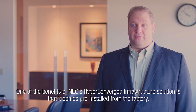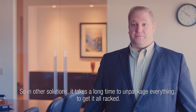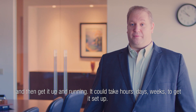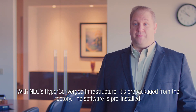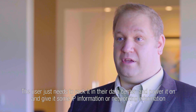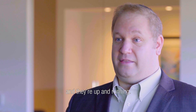One of the benefits of NEC's Hyperconvergence Infrastructure Solution is that it comes pre-installed from the factory. In other solutions, it takes a long time to unpackage everything, get it all racked, configure all the software and all the different nodes, and then get it up and running — it could take hours, days, or weeks to set up. With NEC's Hyperconvergence Infrastructure, it's pre-packaged from the factory, software's pre-installed, the user just needs to rack it in their data center, power it on, give it some IP or networking information, and they're up and running.